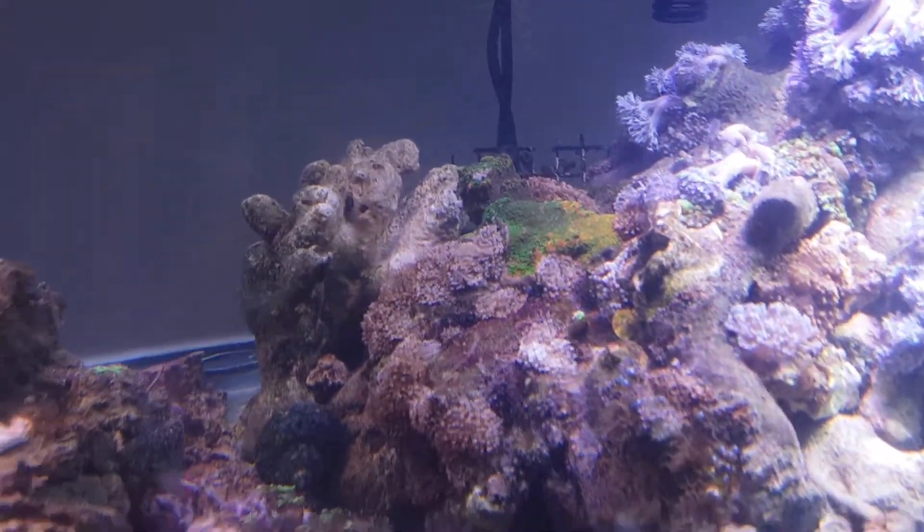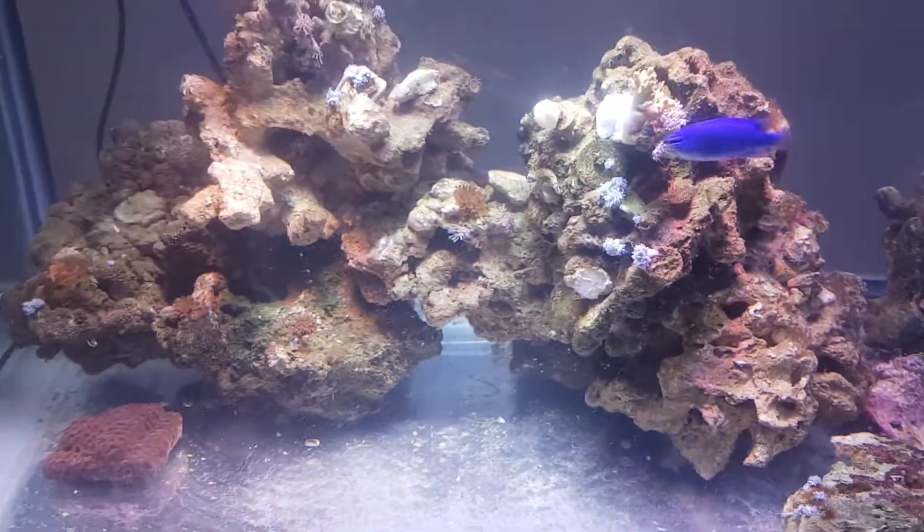Sunset montipora — alright, that's it for now.